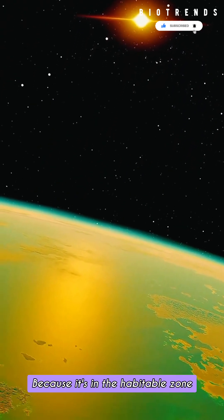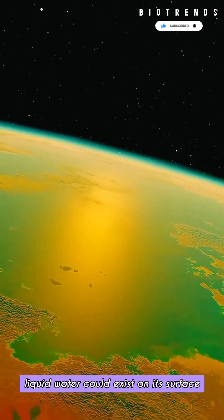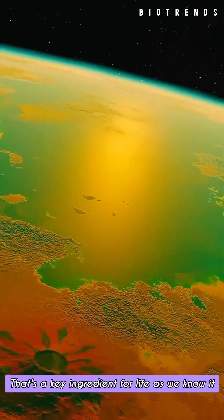Because it's in the habitable zone, liquid water could exist on its surface. That's a key ingredient for life as we know it.